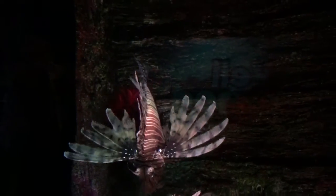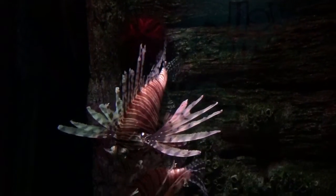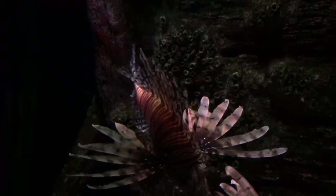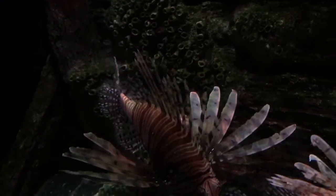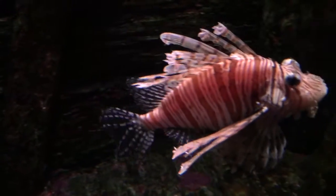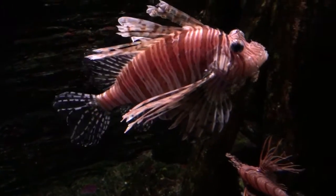Hi everyone, this is Jodi G from jodysjourney.com. Today we're in the Waterworld Sea Lion Fall Bar. We're taking a video for you of the lionfish, which is just stunning, beautiful, beautiful fish.